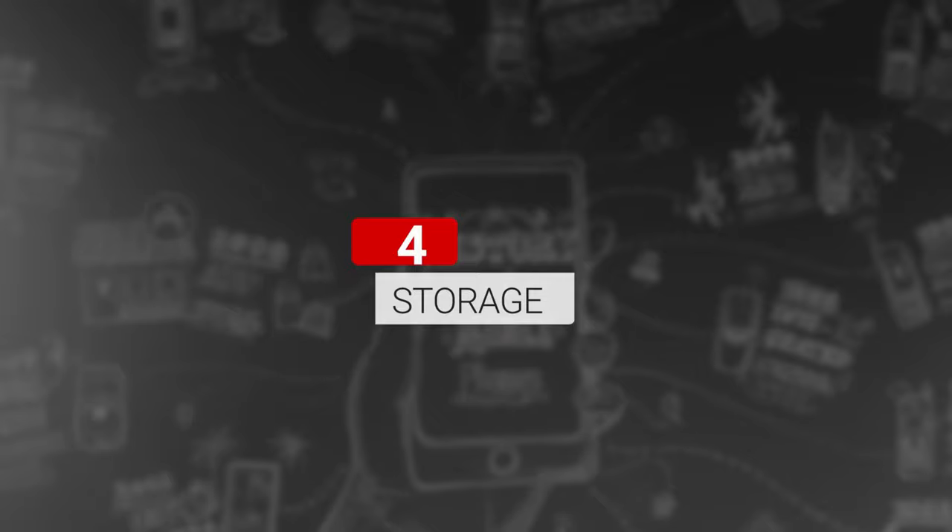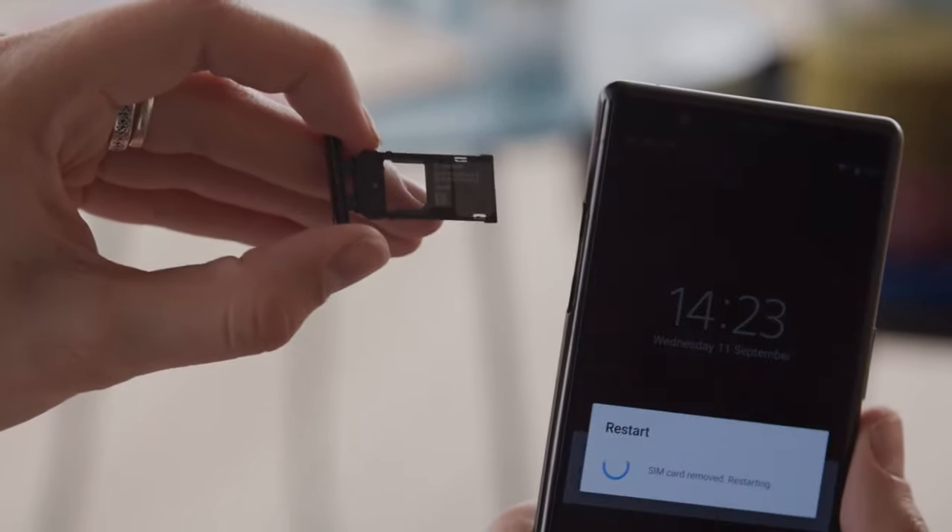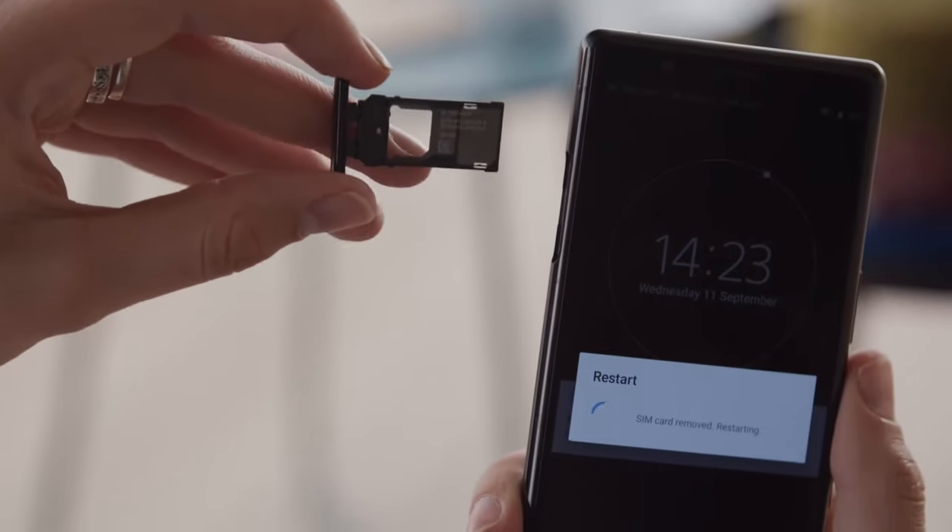Expandable Storage. The Xperia 5 comes with 128 gigabytes of base storage and a card slot that supports up to 1 terabyte.